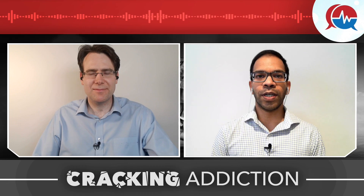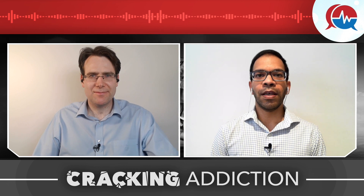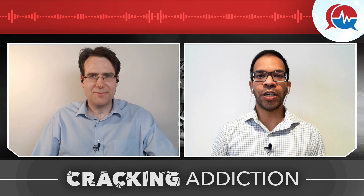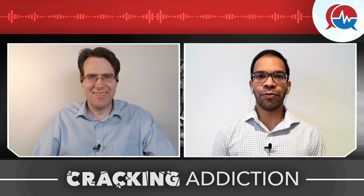Hello, and welcome to another episode of Cracking Addiction. My name is Philippe Noren, and I'm joined, as always, by Fergal Armstrong. In the episode today, we're going to be talking about long-acting injectable buprenorphine. A simple question to start off with: what is a long-acting injectable buprenorphine?